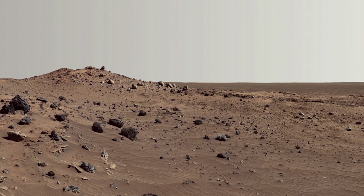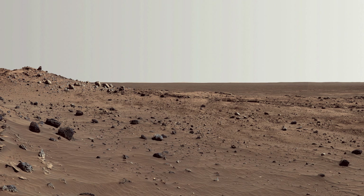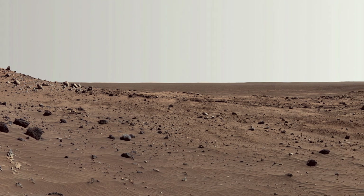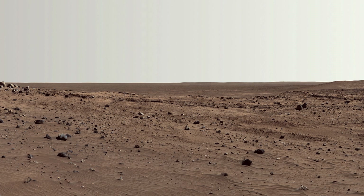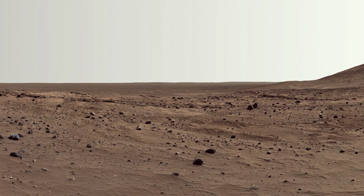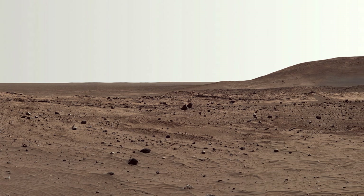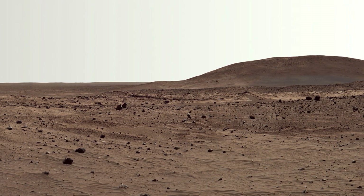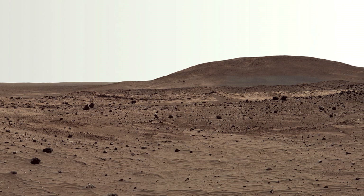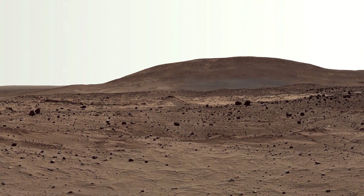This beautiful scene reveals the tremendous amount of detail around Spirit. Many dark, porous, textured volcanic rocks can be seen around the rover, including those in the Low Ridge. Two rocks to the right of center, which appear brighter and smoother in this image and are more reflective in infrared observations made by Spirit's miniature thermal emission spectrometer, are thought to be meteorites.